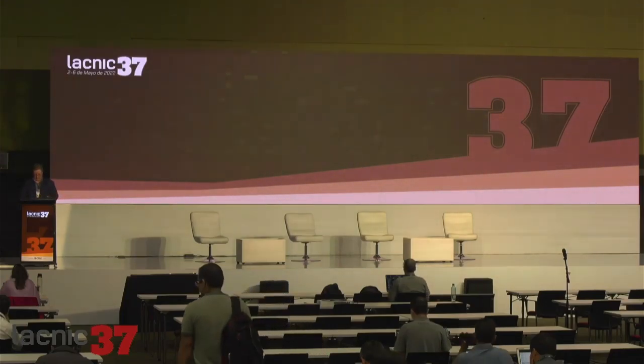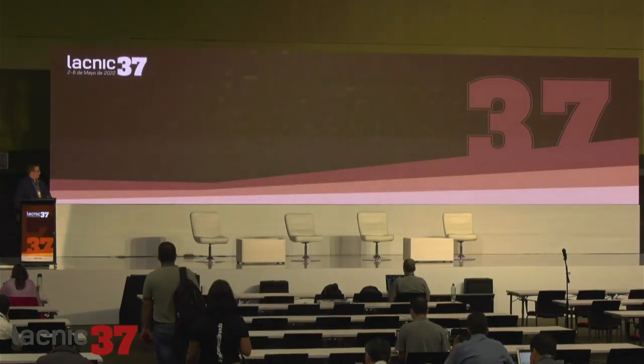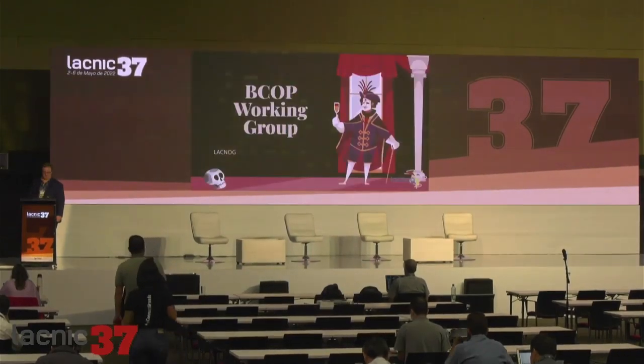Good afternoon, everybody. This presentation will be very brief, I promise. At LACNOC, we have several working groups. One of them is called ICOP. This is not something that people have talked about in recent times — it's quite calm. It's the working group that I coordinate. It's quite interesting, and we'd like everybody to get involved because this was designed for operators.